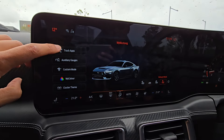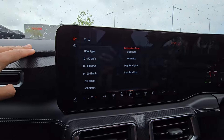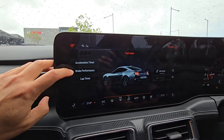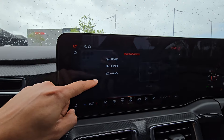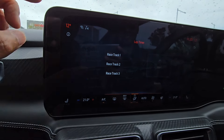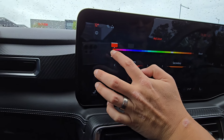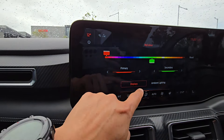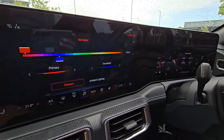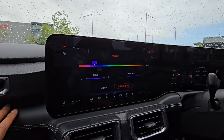In the Mustang setup menu there are also track apps — you can do your zero to a hundred, a quarter mile, and obviously we're not going to do that today in this weather. There's also brake performance timing. And a lap timer where you can log multiple racetracks. Under Customization you can change tons of colours for your ambient lighting with primary and secondary colours — we've just changed it to blue and the display changes to blue as well. This is very very customizable.